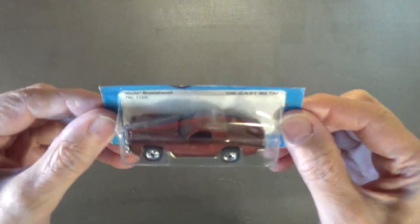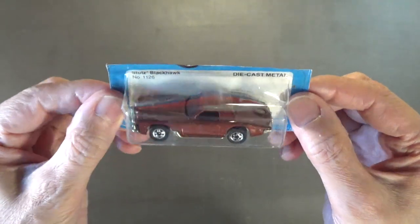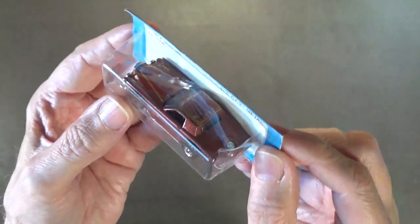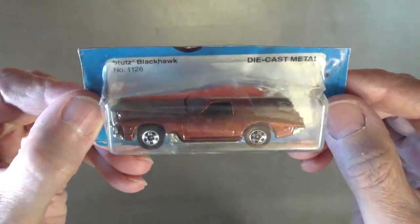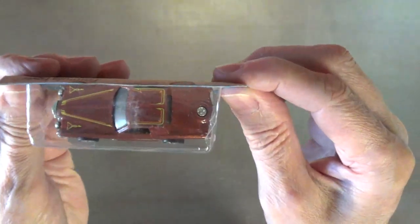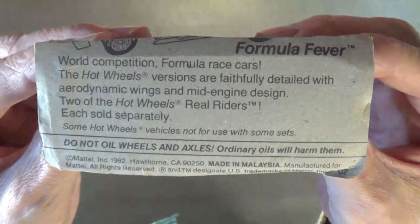Next is the Studs Blackhawk. I believe this is the second variation — the first variation is the silver-gray one. It's all diecast metal: metal chassis, metal body, classic black walls with Kreger mags. I really like the way the spare tire was done in the rear — that's really cool looking. There's the back of the packaging in case you want to read that pertinent information.